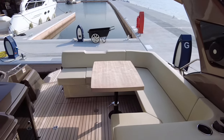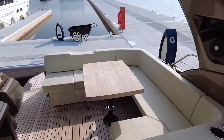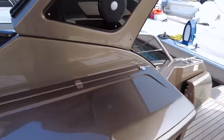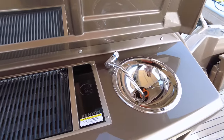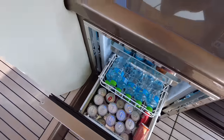So now we are inside the cockpit. Look how spacious it is here. It has a dining area, a sitting area here, and on the side there is a red bar with a grill, a sink, and a very big fridge.